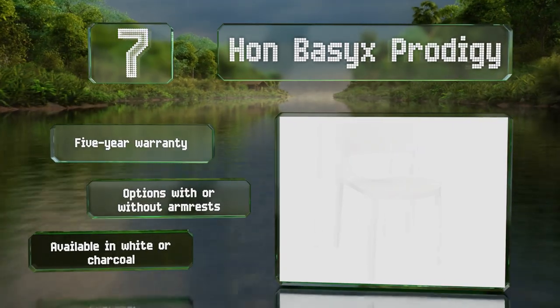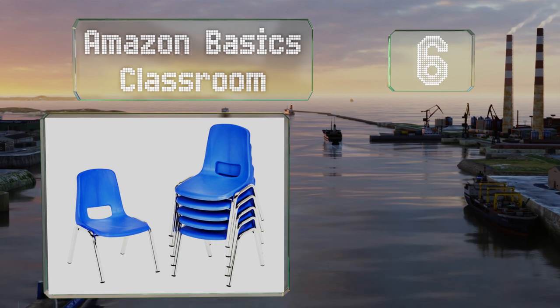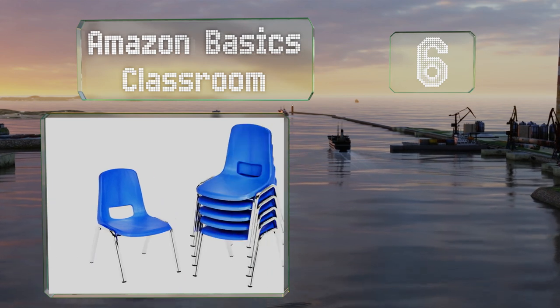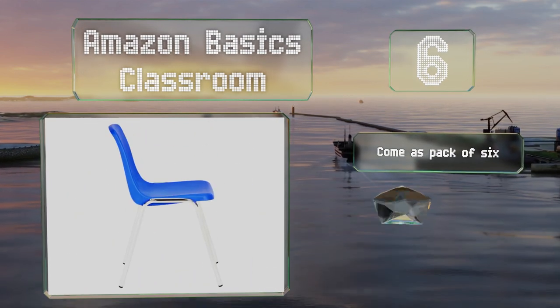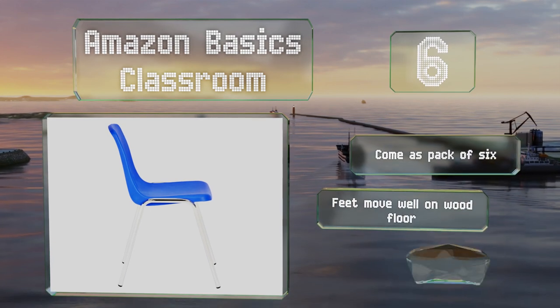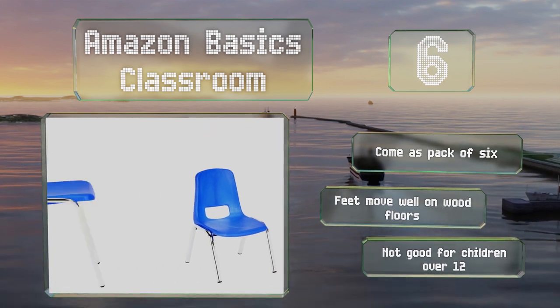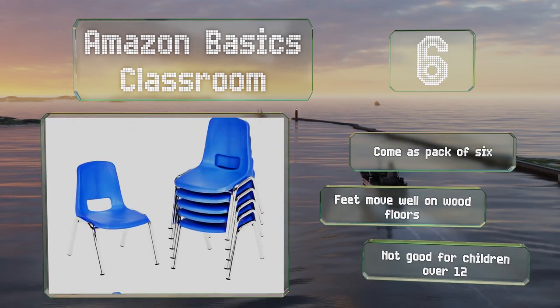Moving up to number six, the Amazon Basics Classroom chairs come in several heights with legs of 10 to 16 inches and are available in many colors, including a variety package. The plastic material is lightweight so little ones can help tidy up after class. These come as a pack of six and the feet move well on wood floors, however they're not suitable for children over 12 years of age.